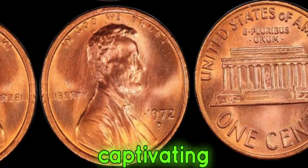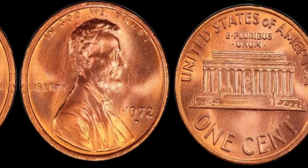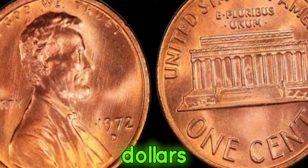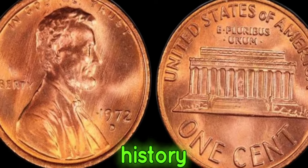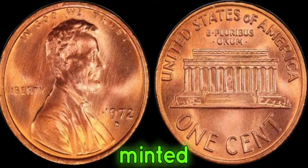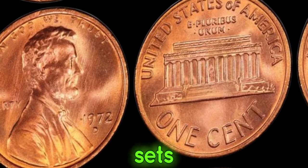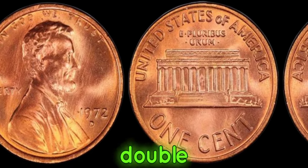We delve into the captivating world of numismatics, where every coin tells a story and holds untold value. Join me as we explore the mystique behind the 1972 D mint mark Lincoln penny, rumored to be worth millions of dollars. The year 1972 marked a pivotal moment in coinage history for the Lincoln penny. Among the countless pennies minted that year, those bearing the D mint mark from the Denver Mint became subjects of fascination — specifically because of a rare anomaly: a doubling of the D mint mark, known as the double die error.